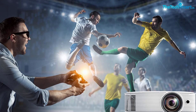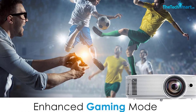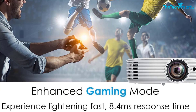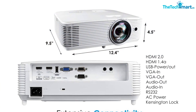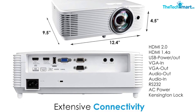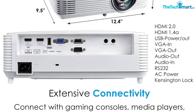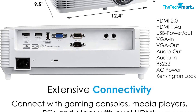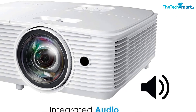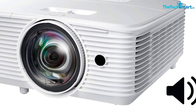With 3,800 lumens of brightness and a 50,000 to 1 contrast ratio, the Optoma GT1080HDR delivers immersive, vivid and detailed images. It also has a lightning-fast response time of 8.4 milliseconds, a 120Hz refresh rate for low-latency gaming, and a lamp life of up to 15,000 hours. With flexible connectivity options including two HDMI connectors and 3D 1.4a support, the Optoma GT1080HDR is compatible with PS5 and Xbox X/S Series game consoles, media players and other HDMI devices such as Google Chromecast, Fire Stick and Apple TV.